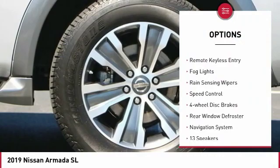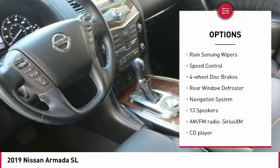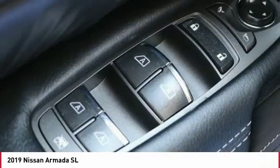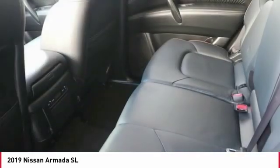power lift gate, brake assist, traction control, remote keyless entry, fog lights, rain sensing wipers, speed control, four-wheel disc brakes, rear window defroster.